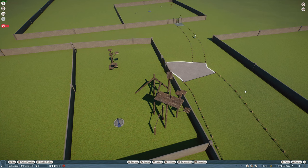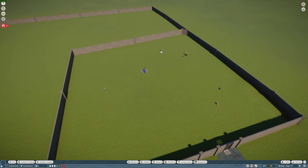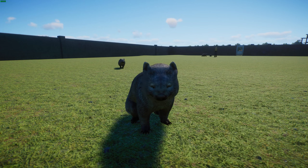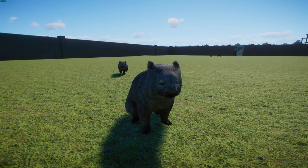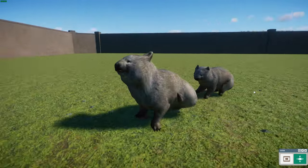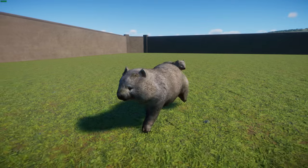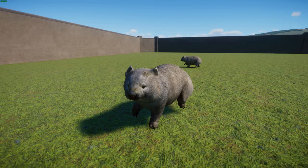Last but certainly not least, we have got the common wombat by Leaf, Nick (Nicholas Line Rider), and Gaboi. The common wombat, also known as the coarse-haired wombat or the bare-nosed wombat, is one of the three living species of wombat and the only one in the genus Vombatus. They can grow to an average of 98 centimeters or 38 inches and weigh about 26 kilograms or about 57 pounds.